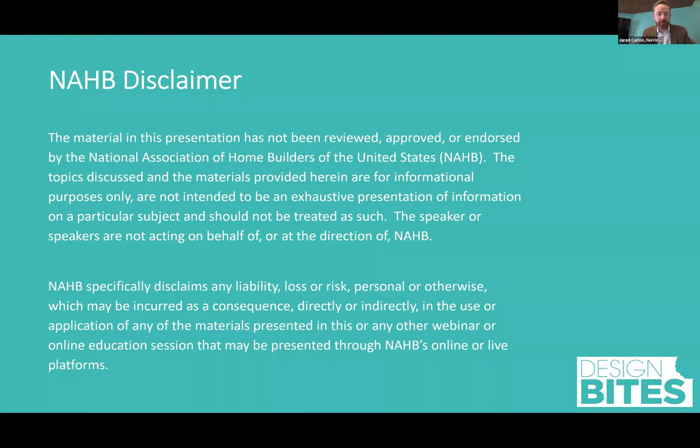This is the disclaimer. I won't read the whole thing, but I'll send it to you afterwards if you'd like. Our email address is on the next slide. Basically, it just says that NHB isn't responsible for anything that Chris or I say and has no liability for what we say either.